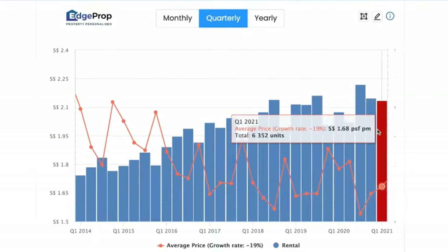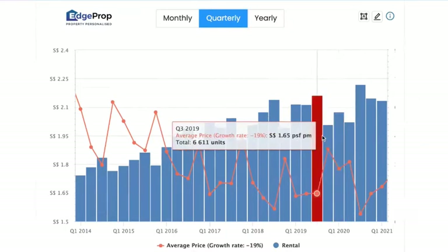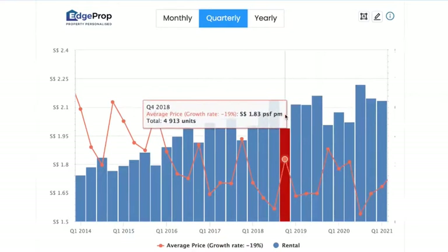Now let's talk about the rental situation. In terms of volume, the volume is steady as compared to the two other quarters. Of course, it has risen since the first quarter of 2020. However, the volume across the quarters has always been at this range here.